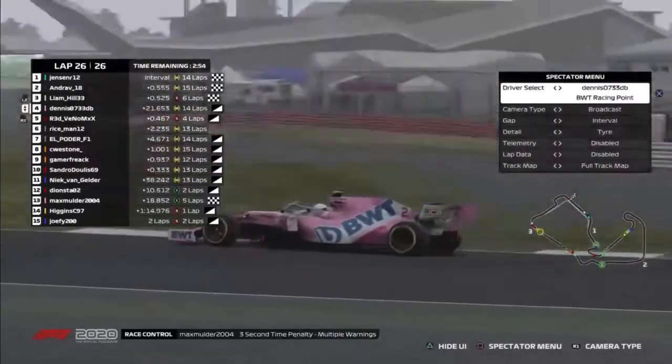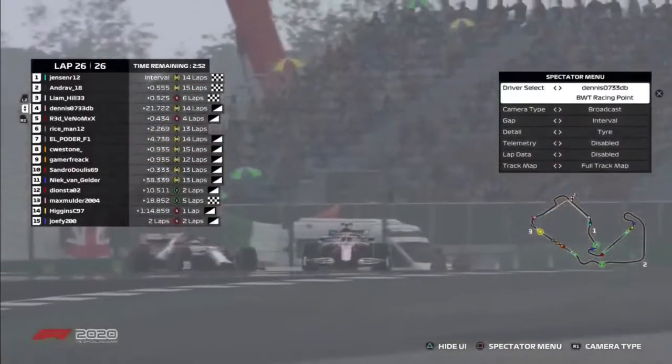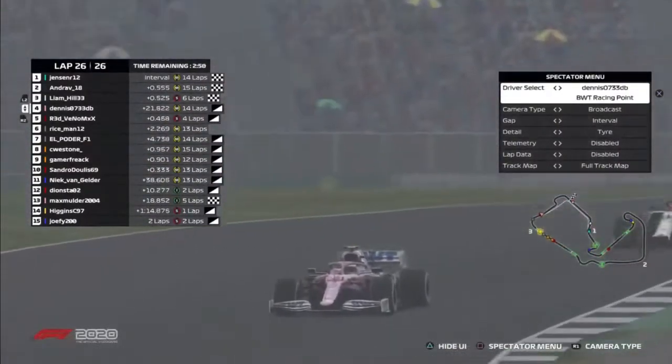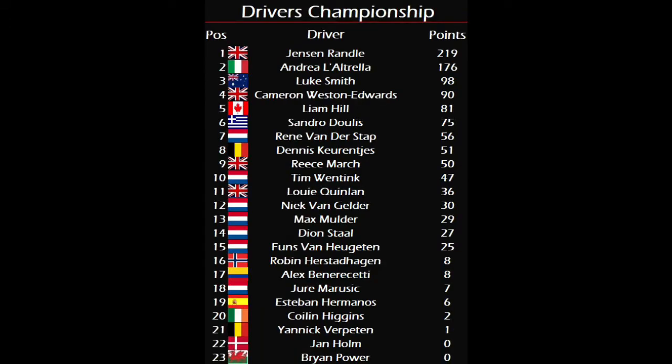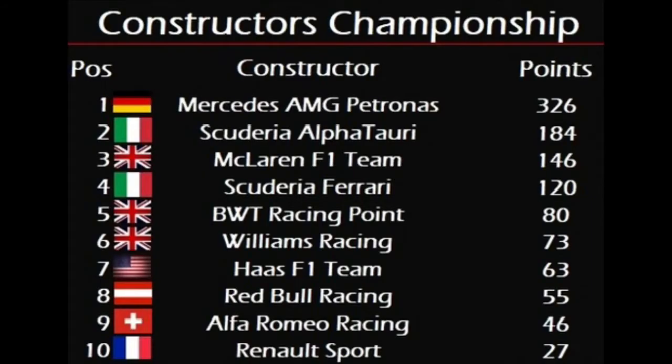Liam Hill finishes third. And then we've got Dennis Carenci, who has finally worked his way into fourth — but he's got timing penalties. He's got timing penalties still to serve.